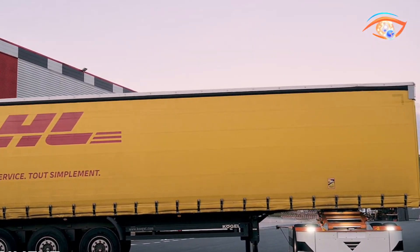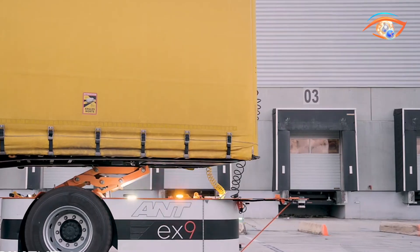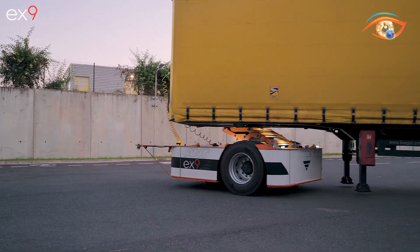In real-world trials with DHL, the EX9 system boosted preloading efficiency by 20% while cutting carbon emissions by more than 90%, proving its potential to redefine sustainable, autonomous freight handling.